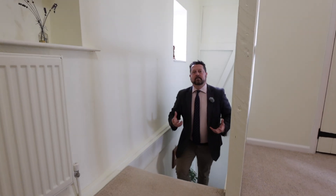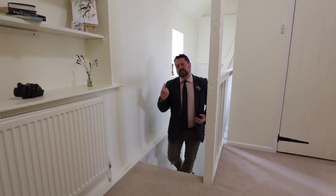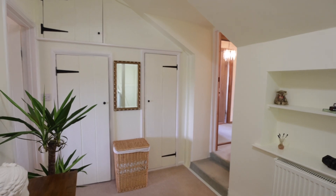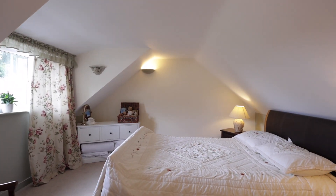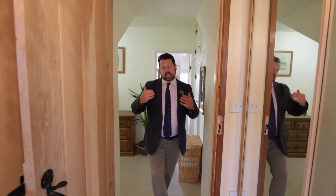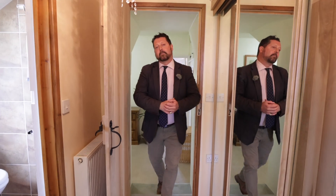So often with cottages of this period you've got to navigate a really tight winding staircase — not the case here. And also upstairs, generally even short people like me have to stoop down. But look at the ceiling height up here, created by the current owners going over the top of that family room at the back.